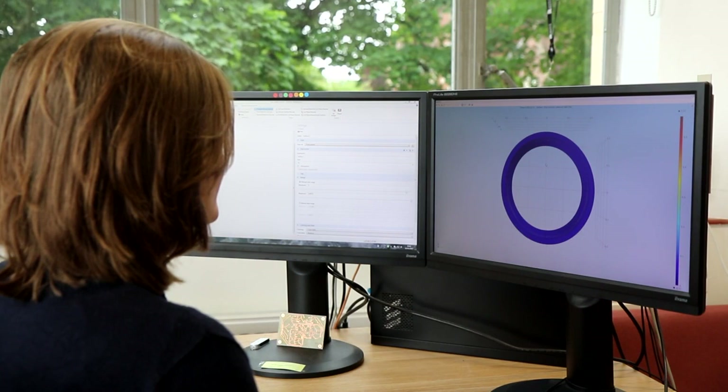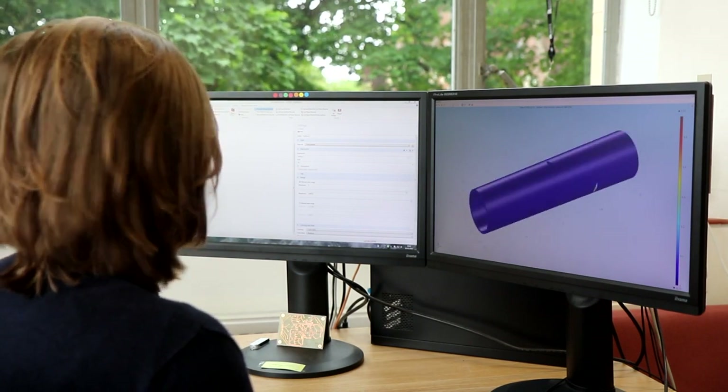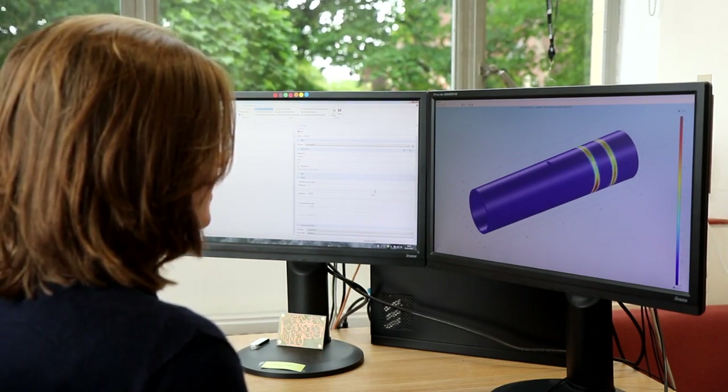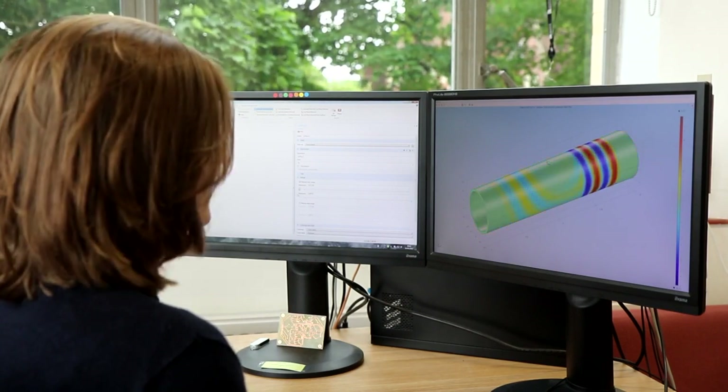Throughout NDT, we use simulation to predict the interaction with structures and to understand experimental results from real components. We build up accurate computer models of expensive components, which reduces cost and allows us to build up a virtual defect database.